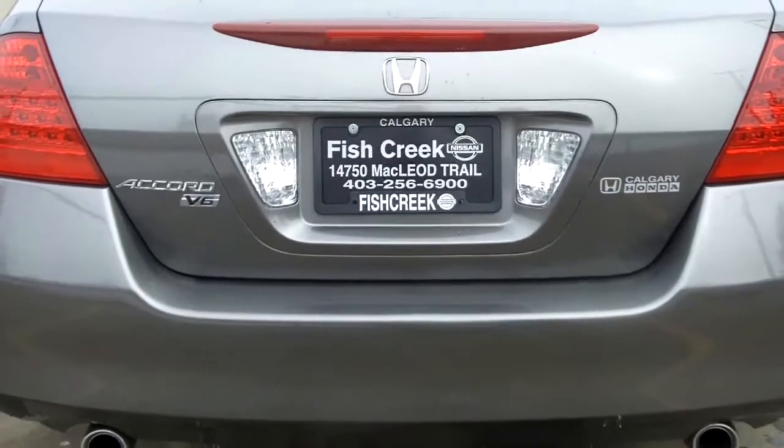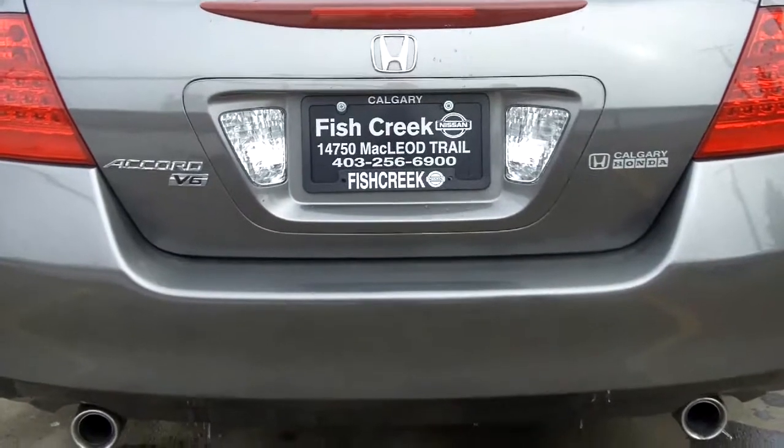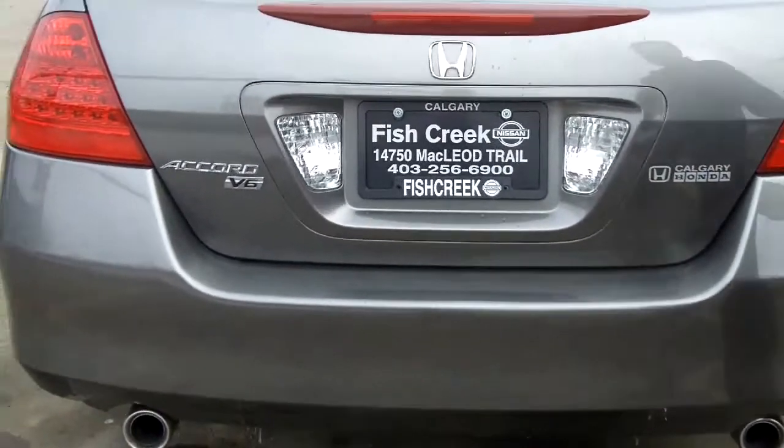Thanks again for joining us at Fish Creek Nissan. Today we're taking a look at the 2006 Honda Accord V6. This is a top-of-line model EX Edition.